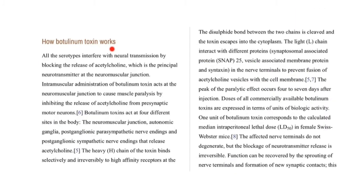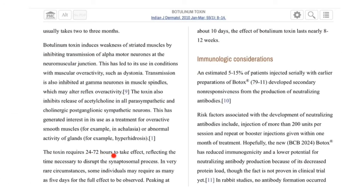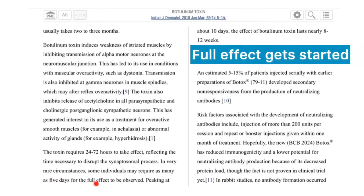How does botulinum toxin work? All serotypes interfere with neural transmission by blocking the release of acetylcholine, the principal neurotransmitter at the neuromuscular junction. Intramuscular administration causes muscle paralysis by inhibiting the release of acetylcholine from presynaptic motor neurons. The toxin requires 24 to 72 hours to take effect, reflecting the time necessary to disrupt the synaptosomal process. In very rare circumstances, some individuals may require as many as five days for the full effect to be observed.